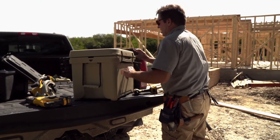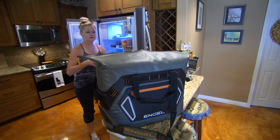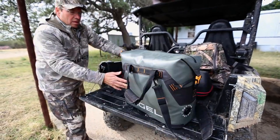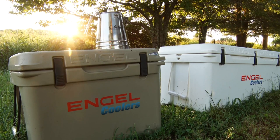Coolers serve many different functions in life. Whether you're working on a construction site, a soccer mom trying to take care of all the kids at the playground, or you're a hunter out in the field trying to take a lot of ice to keep things cold for days at a time, coolers are such an important tool for everyone, no matter their lifestyle.